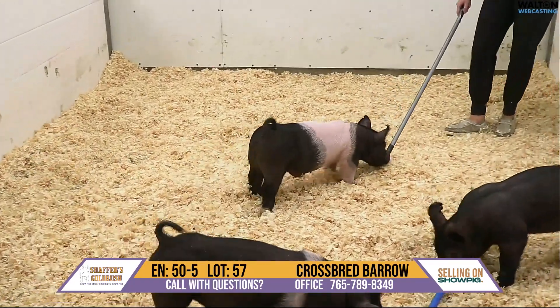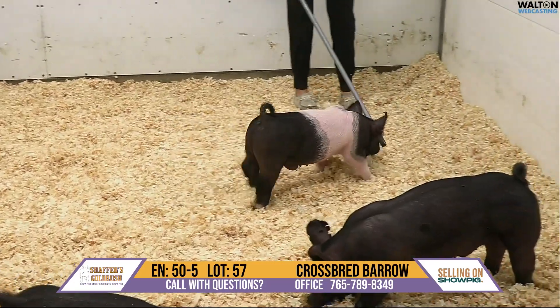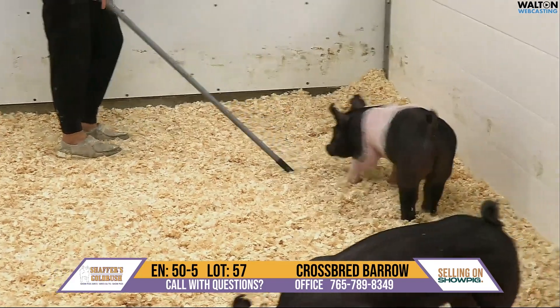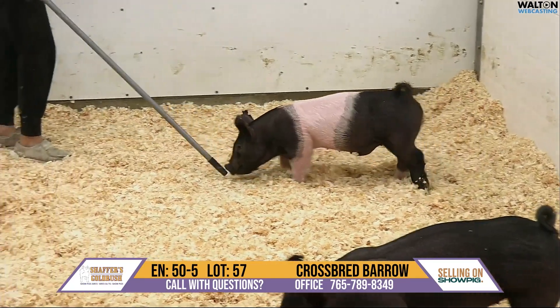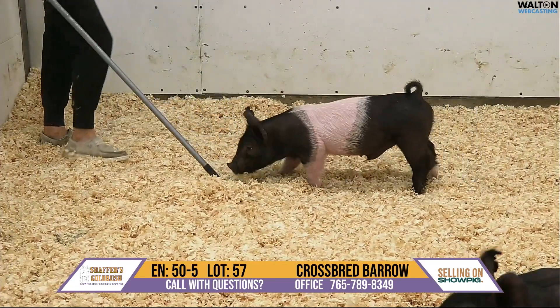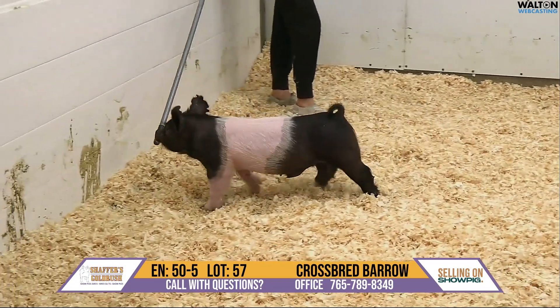Here we have lot number 57, this is a 50-5 crossbred barrow. He's still on the young and green side today, but gosh dang, I think the future in this guy is bright. When he gets that head up and kind of gets that little cocky attitude going for us, he's so cool.